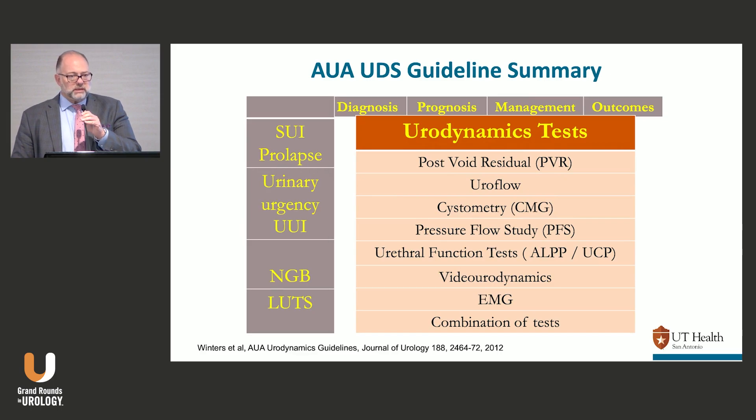The AUA did come out with urodynamic guidelines back in 2012. The problem is that all the entities — stress incontinence, overactive bladder, neurogenic bladder — each came out with their own guidelines. So each disease entity's guideline puts urodynamics into context based on where those guidelines are. The urodynamic guidelines helped at the time because we didn't have anything else, but now the disease entity guidelines are probably more accurate.